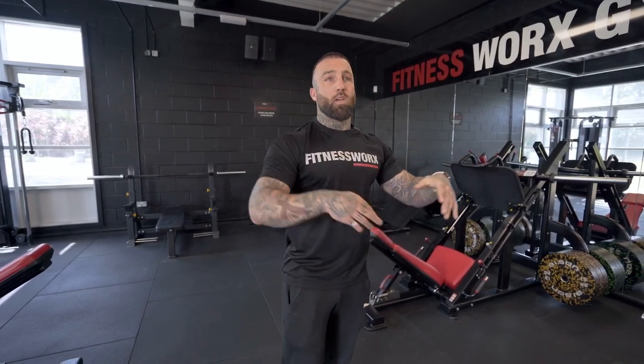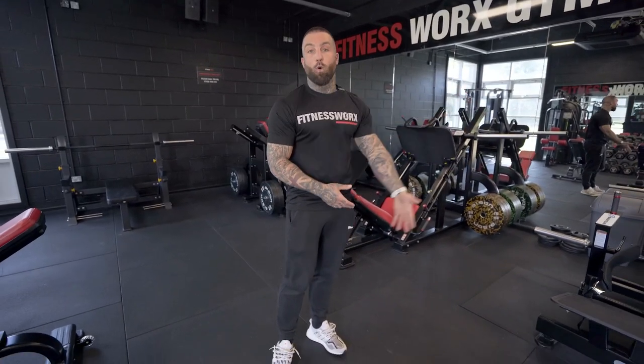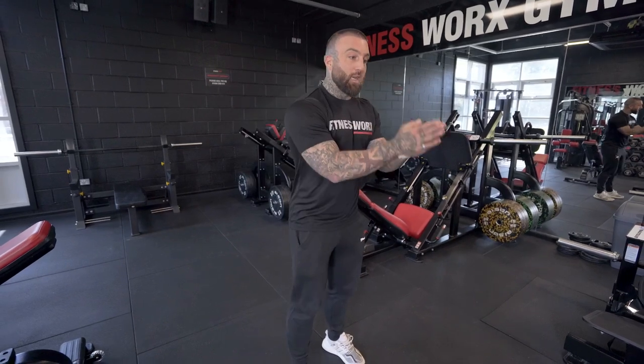People don't always come for the equipment. They don't always come because you've got the best hammer strength machine, the best kettlebells, the best lights, the best paint. That's an added bonus once the environment is correct and welcoming. You need to figure out what your clientele is, what your avatar is, and build a facility around that. Don't try to compete with Pure Gym — if you're trying to compete with someone with a huge budget, a marketing team, a sales team, you've failed already. Create your own unique space.